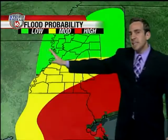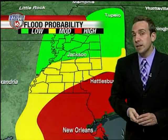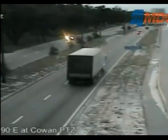Waves are pushing inland and it looks likely right along the Mississippi coast there will be flooding. We have a moderate risk of flooding just south of I-20 because very heavy rainfall is expected from this storm.